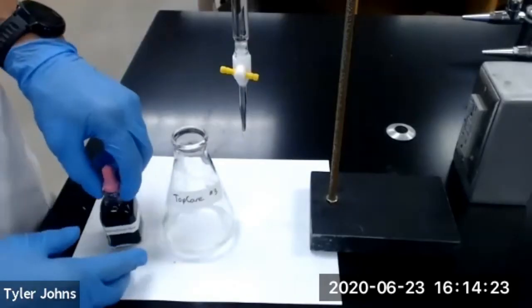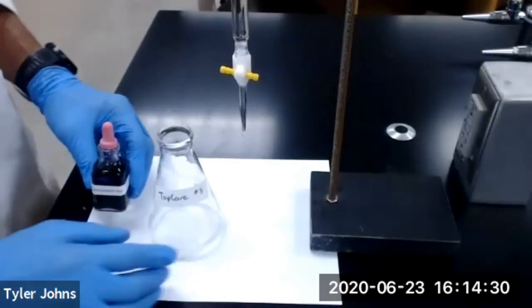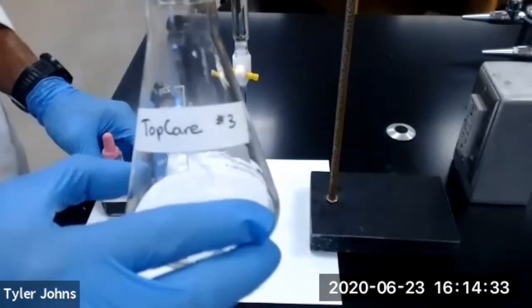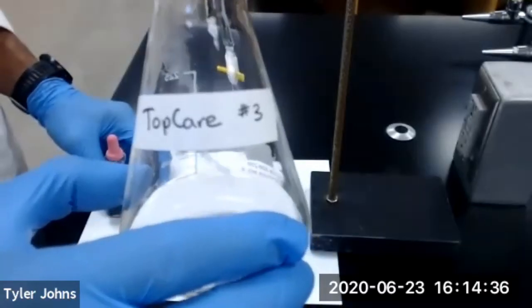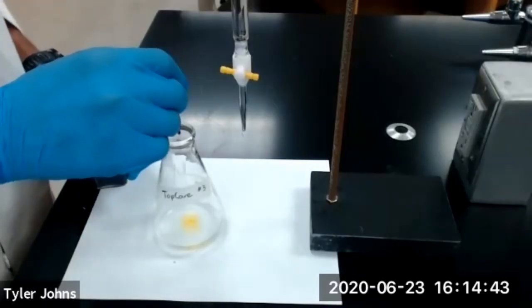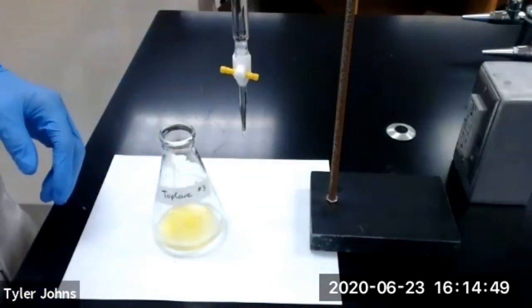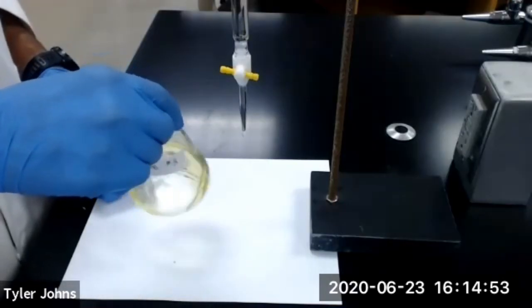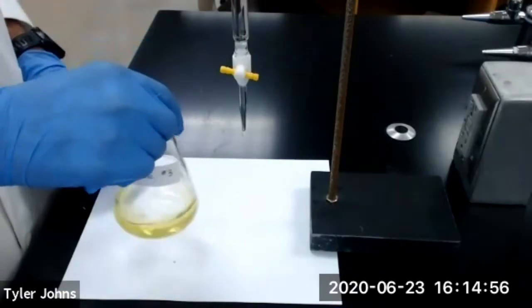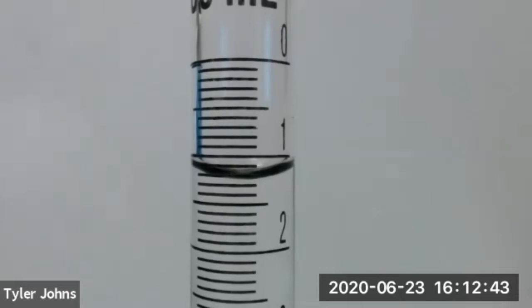We're next going to add 10 drops of our bromophenol blue indicator to our Erlenmeyer flask containing our TopCare antacid tablet, antacid number three. We'll swirl to mix and we should have a yellow colored solution. This is the initial burette reading for the titration of our TopCare antacid tablet, titration number three.